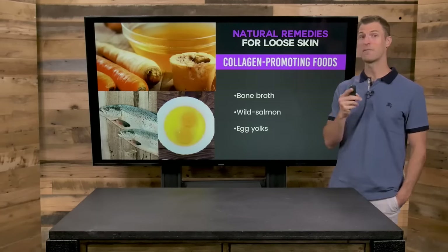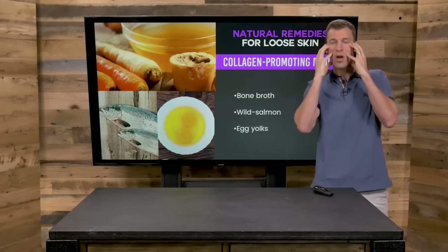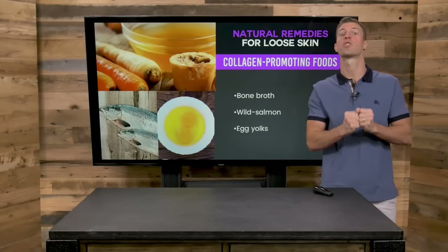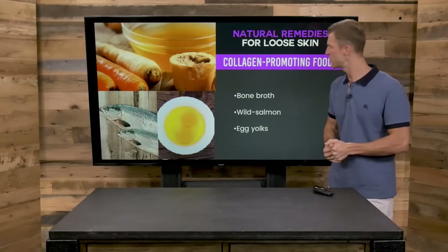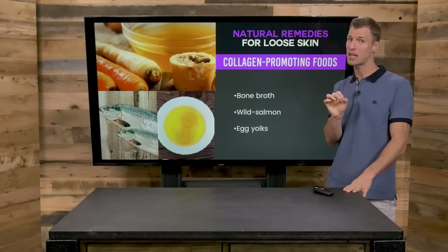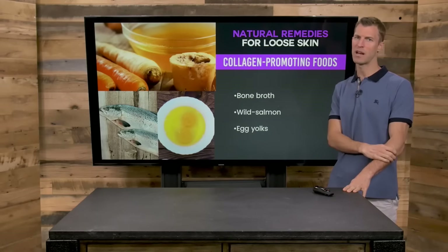Collagen-promoting foods are essential because as you age, you produce less collagen, and collagen is really what keeps your skin firm, toned, and tight. In order to slow that progression, you've got to consume foods that are really rich in collagen. The most collagen-boosting foods are bone broth, wild-caught salmon — ideally with the skin, as the skin actually has the largest amounts of collagen — chicken skin, and even egg yolks to a small degree also have some collagen-promoting benefits.